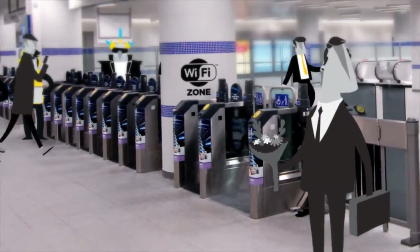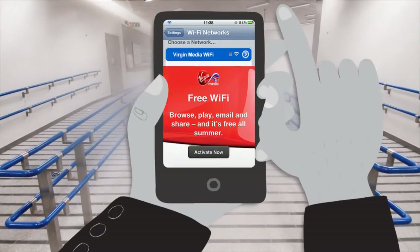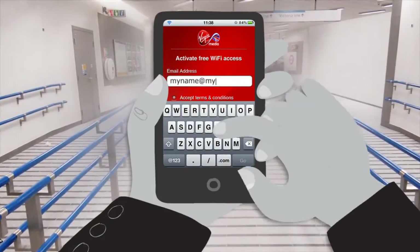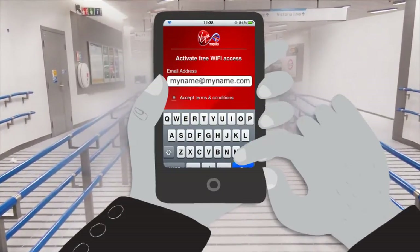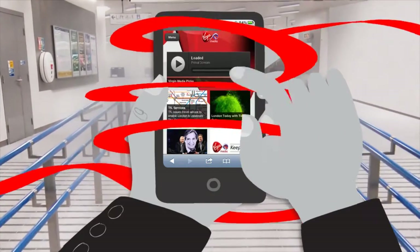It's what we've all been waiting for. Just look for this sign in the ticket hall, select Virgin Media Wi-Fi, enter your email address, accept the terms and conditions, and badabing, you're online.